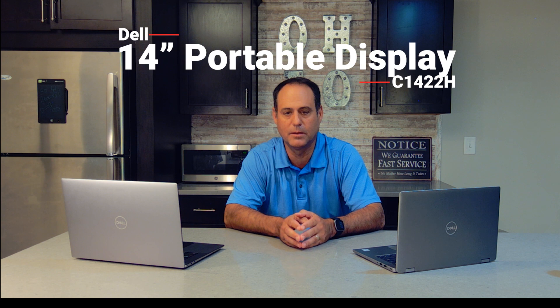Hi, I'm Mike Lohanian, client technology specialist from Dell. I got a new device in the other day, and I'm really excited to show it to you. I got in the new Dell 14-inch portable display, the C14-22H.